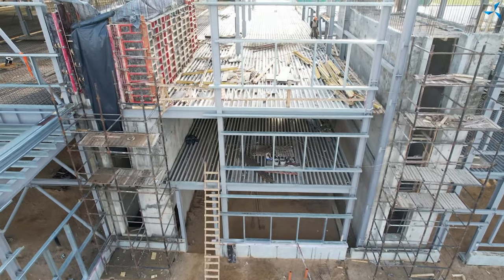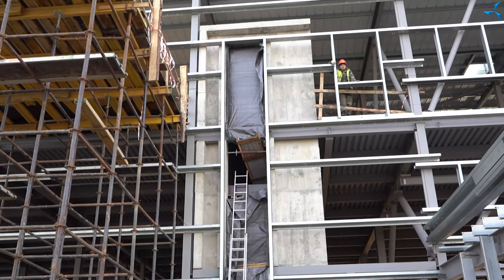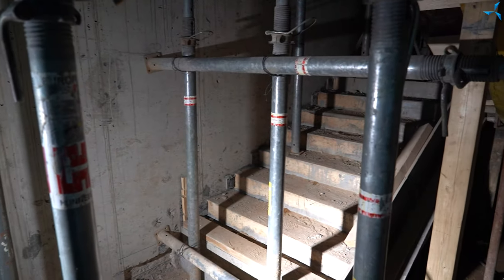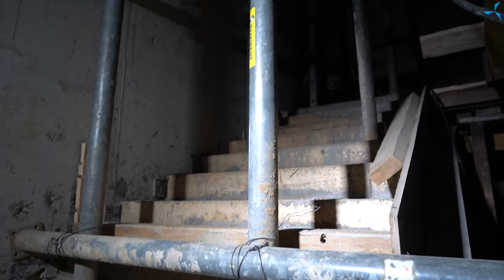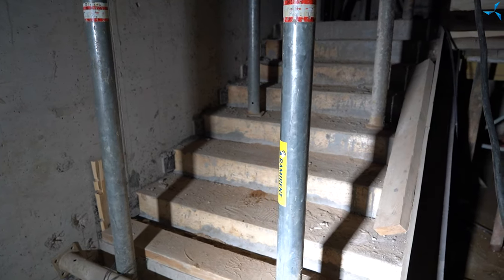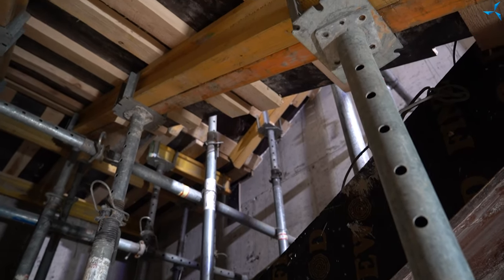It is also worth noting that work with flights of stairs — concerning pouring of the stairs themselves — is in full swing. Right now you can see the section which has already been poured. There is formwork there and concrete has already been poured. Very soon you will be able to access the second floor using stationary stairs and stop using the scaffolding which was there temporarily.